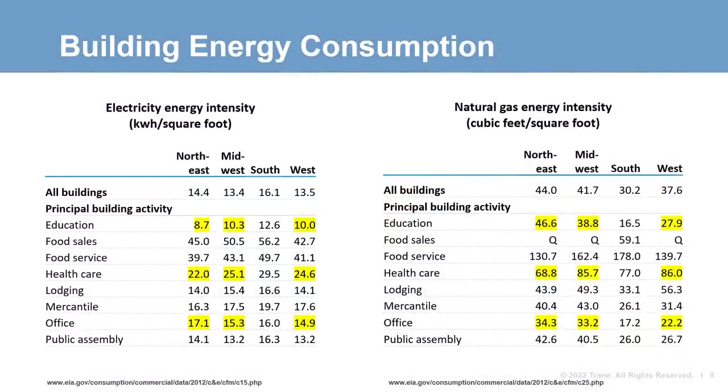Next, we need to talk about baseline energy consumption data for our examples. We use data from the U.S. Energy Information Administration to compile an energy consumption profile for these buildings. Based on building location and activity, we will assume that each building has the electricity and natural gas energy intensities shown here — you can think of these as average buildings in operation today. Making her Engineers Newsletter Live debut, Emma is going to take us through a small office application.